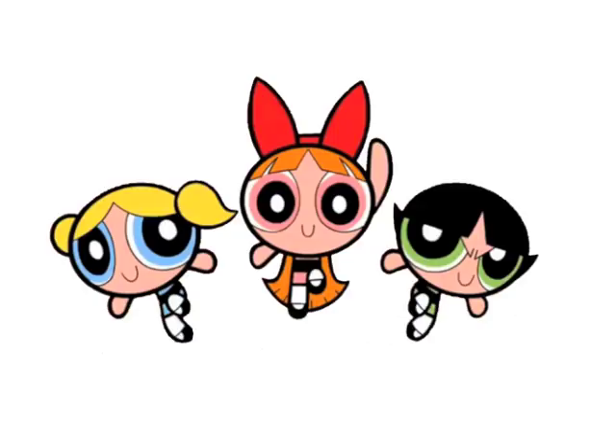Bubbles has a really light blue — blue is a very calming color, which makes sense for her relaxed personality. And then we've got Buttercup, who's green. I'm not sure of the deeper significance there — if you've got a reason why she's green, put it in the comments. But that's basically the idea behind the colors.